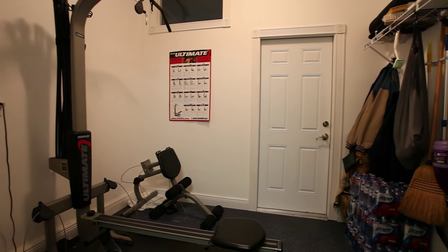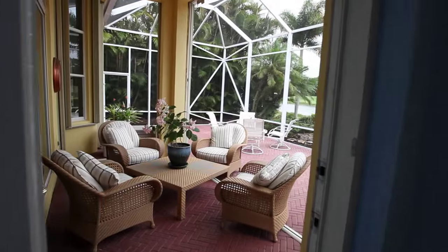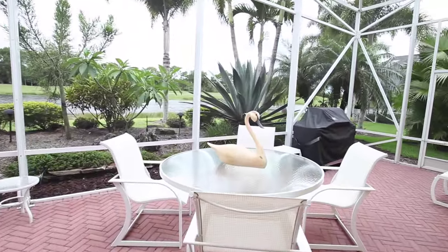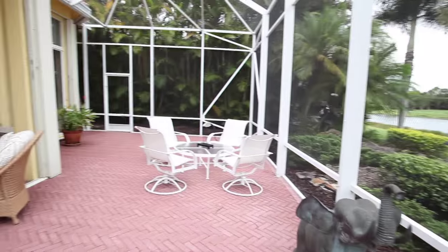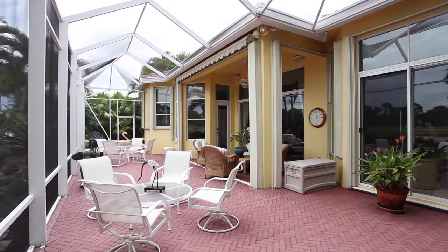As a bonus, this home includes an air-conditioned exercise room. Perfect for entertaining, this screened patio overlooks the golf course and preserve. Enjoy the perfect lifestyle here at 7549 Iron Horse Blvd.